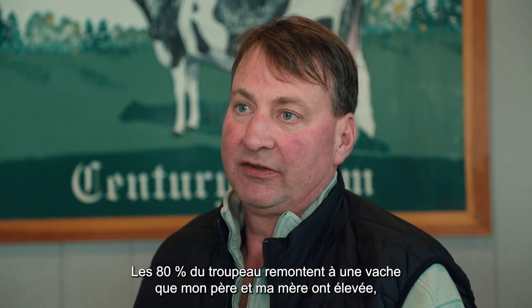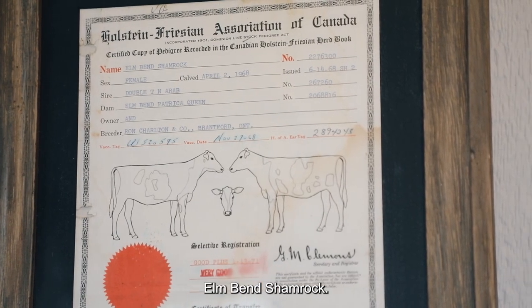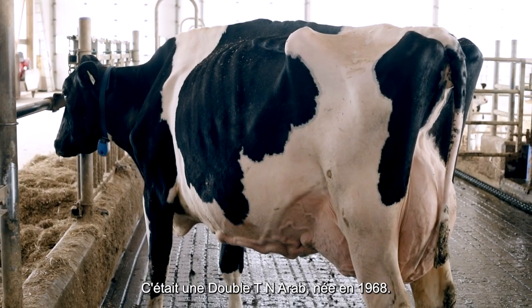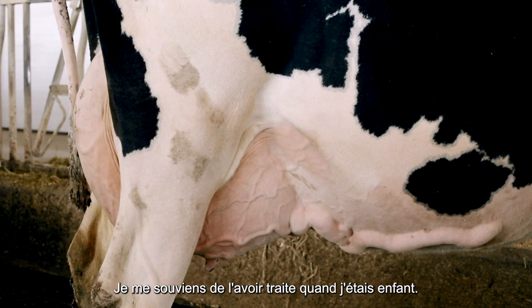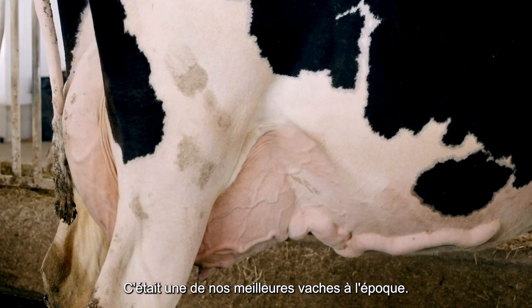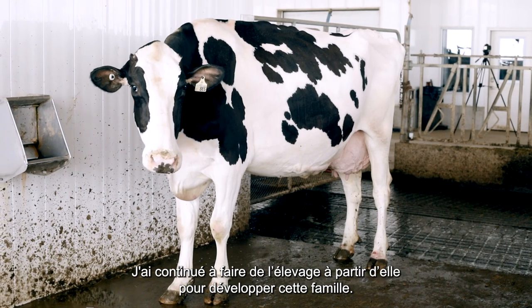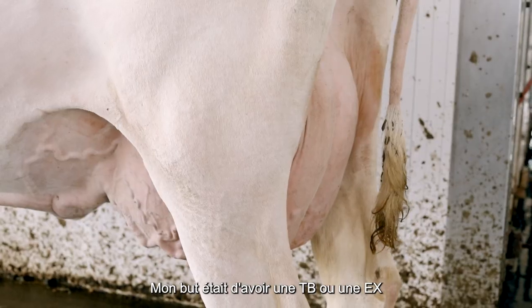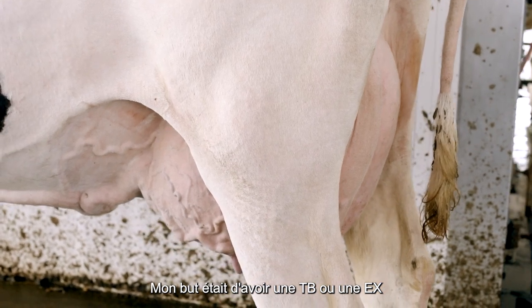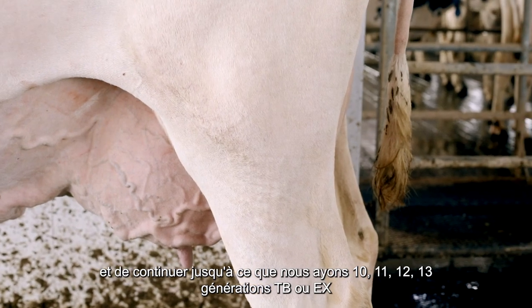80% of the herd goes back to a cow that my mom and dad bred, Antle Ben Shamrock. She was a double TN heir born in 1968, and I can remember milking her as a kid. She was one of our best cows in the barn at that time. I continued to breed from her — I wanted to keep that family going, and it was my goal to have very good or excellent ratings and continue on until we can get 10, 11, 12, 13 generations very good or excellent.